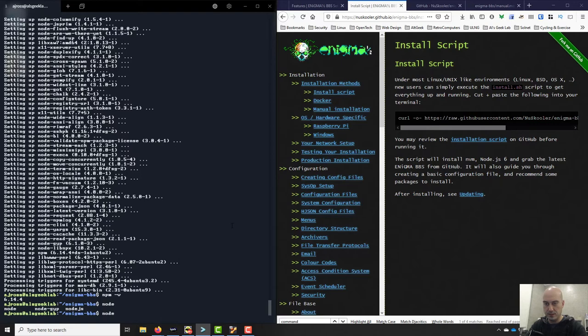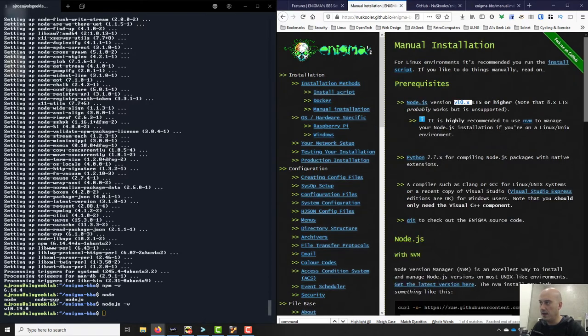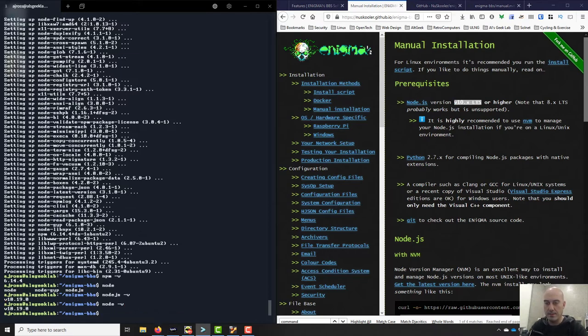Let's see what version of Node.js is there — version 10. And the manual installation said it wanted version 10. Fantastic. Node and node.js are the same thing. So we've got those dependencies now.